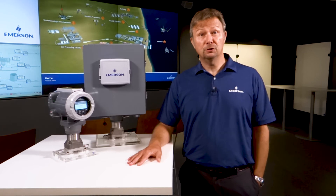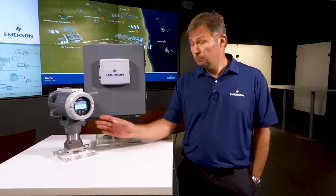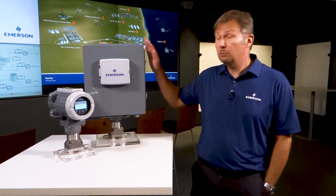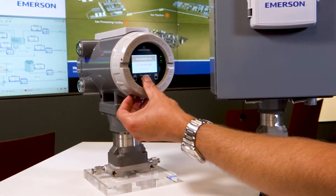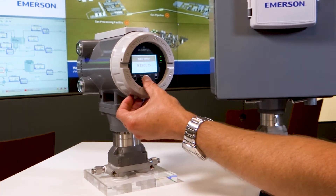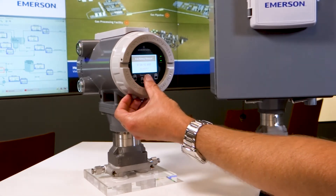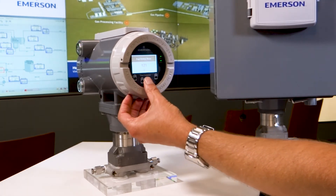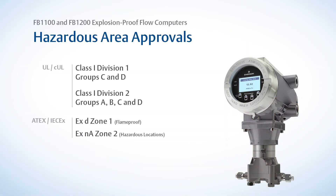Now that you are familiar with the features, let's look at the four new models we now have available. Two are explosion proof and two are field mount units. This is our FB1200 — it provides process control for standard applications and can handle two meter runs. The FB1100 is identical in size and shape to this model and is designed for single runs. The FB1100 and FB1200 are certified to Class 1 Division 1 and ATEX or IEC Zone 1.